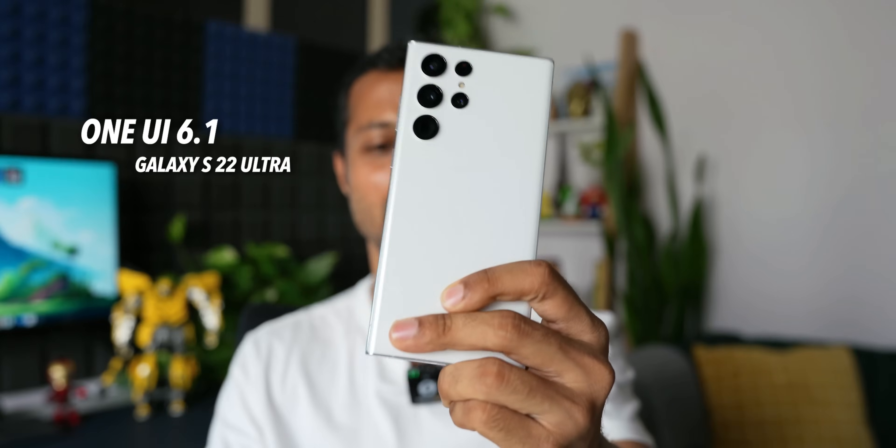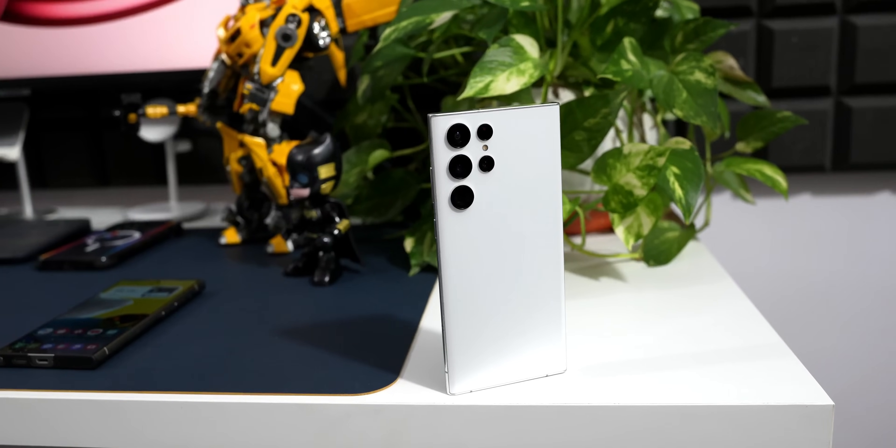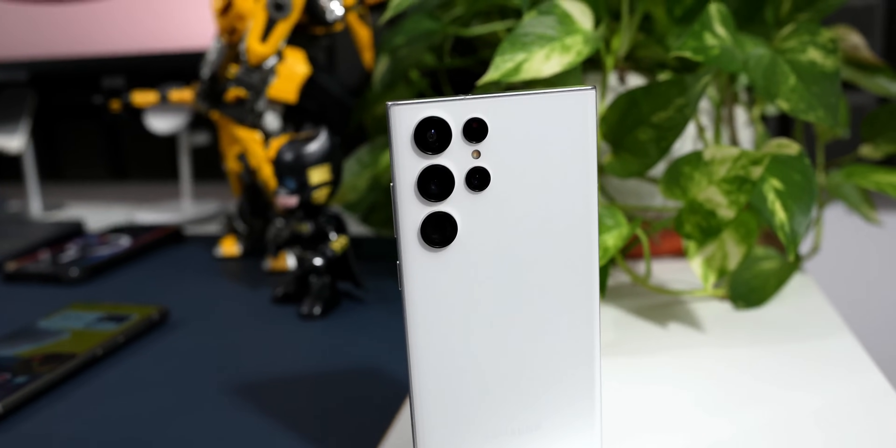Welcome to Apex. Samsung has started rolling out the One UI 6.1 update for the Galaxy S22 series. This is the S22 Ultra I have here. I've already got the update and posted a video about all the brand new features. In this video I'll quickly review this update on the S22 Ultra and share my thoughts.